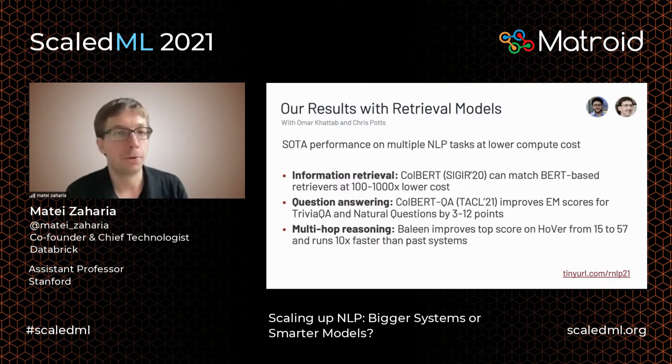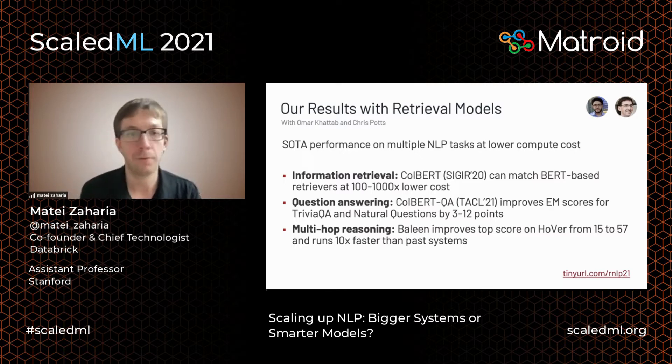I'll talk about three things we've worked on. First is information retrieval — just search itself, like web search. We designed a model called Colbert that can match very expensive BERT-based retrievers at significantly lower cost. It's open source and already being incorporated into a number of commercial systems.